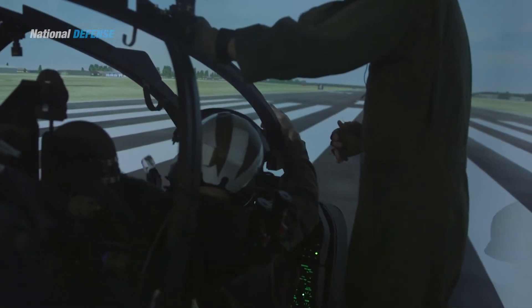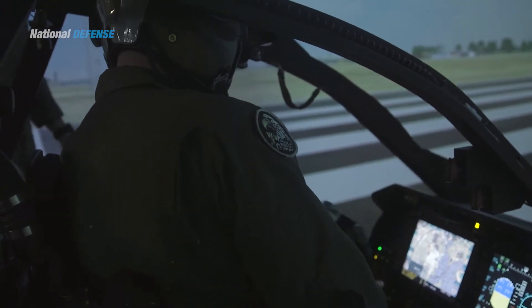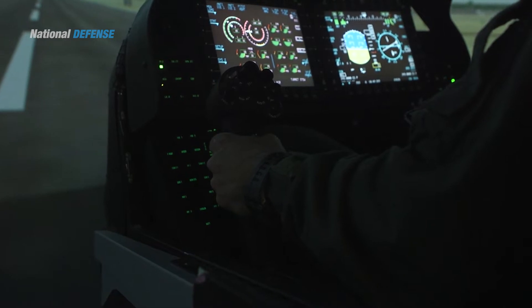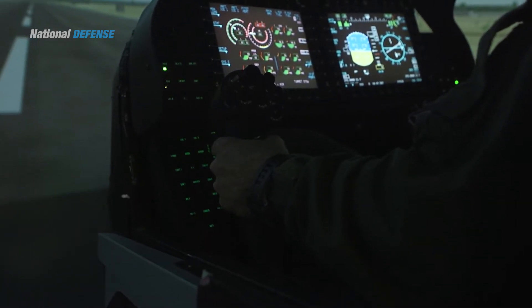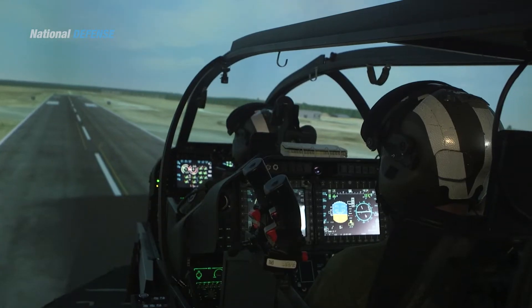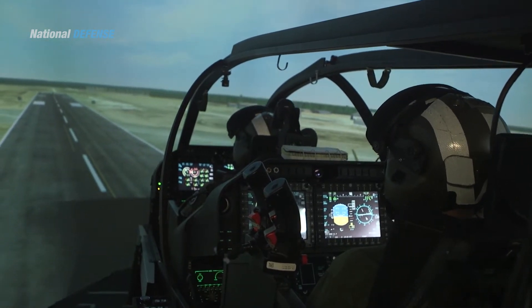Both crew stations are provisioned with a pair of eight-by-six-inch multi-function LCDs and a single 4.2-inch dual-function LCD. The AH-1Z has an integrated avionics system developed by Northrop Grumman, including two mission computers and an automatic flight control system. The communication suite combines a U.S. Navy RT-1824 integrated radio UHF/VHF COMSEC and modem into a single unit.